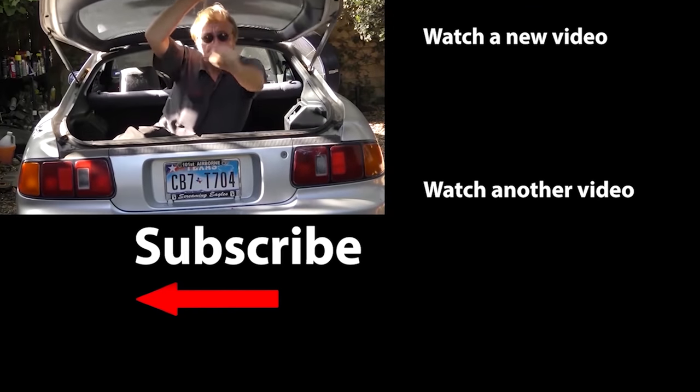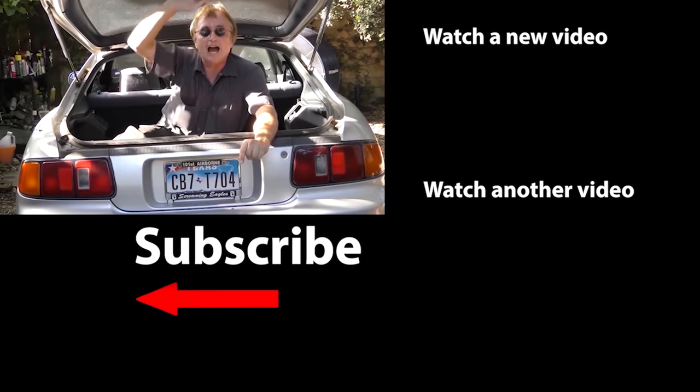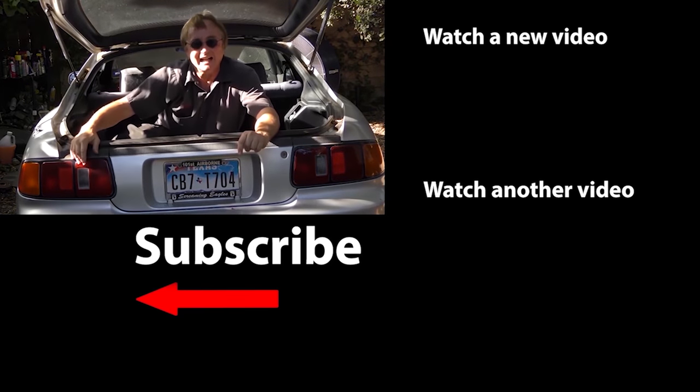Jason asks: can I change the alternator pulley for more alternator power? You can make it smaller or bigger if you can find one, but then your fan belts might not fit right. In most cases the alternators on modern vehicles work perfectly fine as designed. Unless you're sitting there idling all day long, the engine spins fast enough to charge normally. Remember to ring that bell so you never miss another one of my new car repair videos.